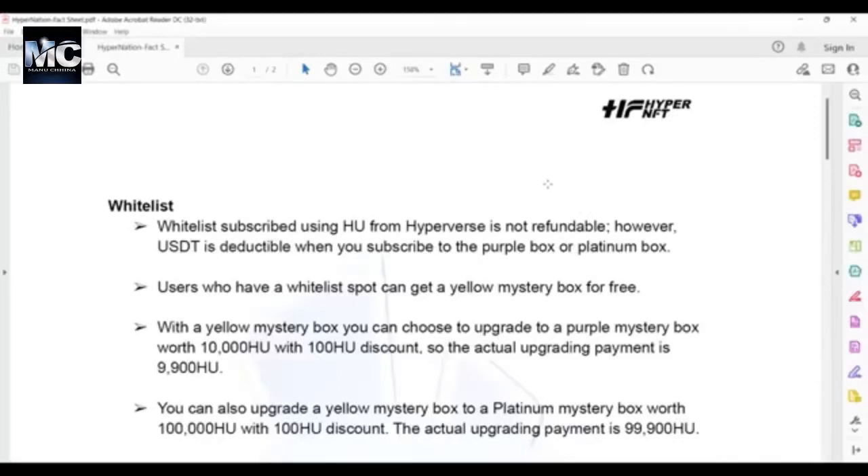This is a fact sheet with all the key information you need to know about HyperNFT and HyperNation. Whitelist subscribed using HU from Hyperverse is not refundable. However, USDT is deductible when you subscribe to the purple box or platinum box.